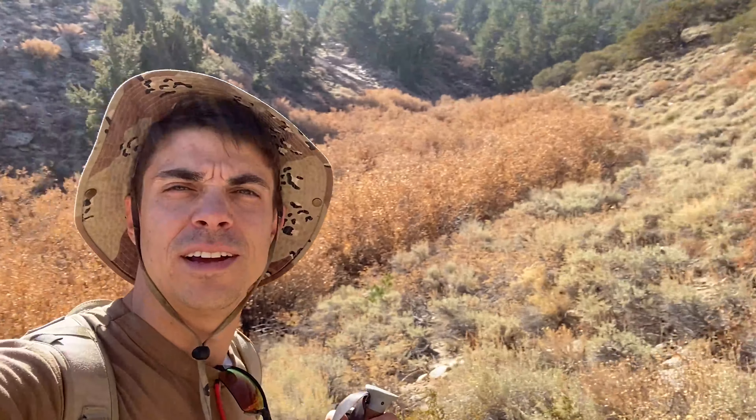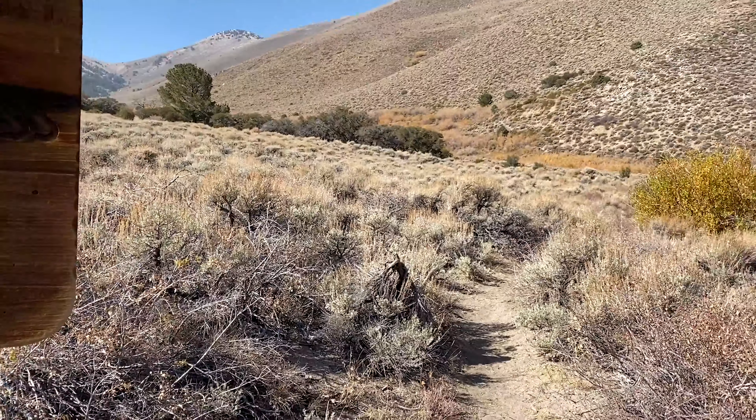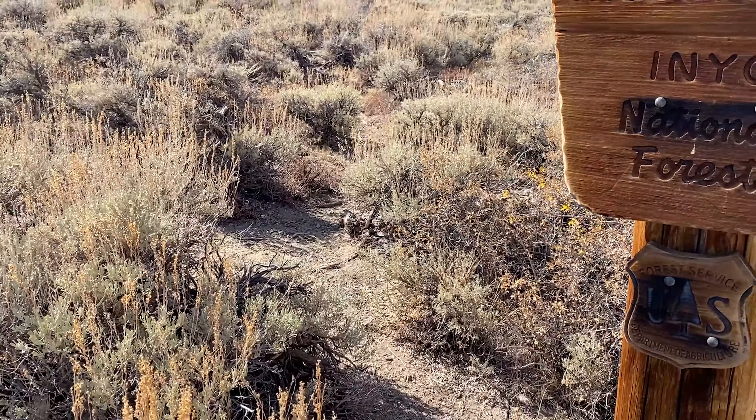So I think we're maybe a quarter or a third of the way up, but we've already lost the trail. We're just kind of heading up this ravine. That was one of the things they said — it's really easy to lose the trail. So when you see this sign, make a right and not a left. If you come here, make sure you have all your maps and everything ready because there's seriously no service right now.